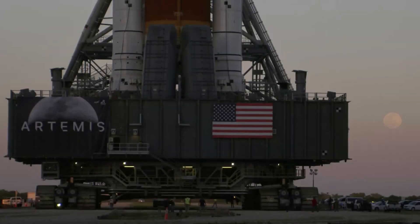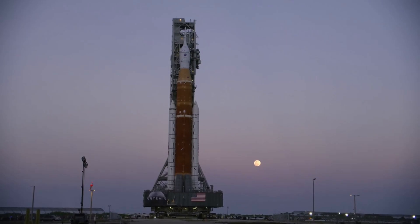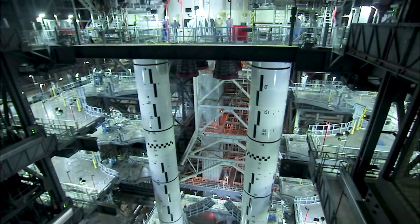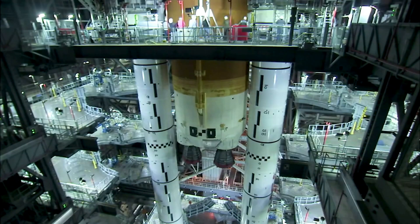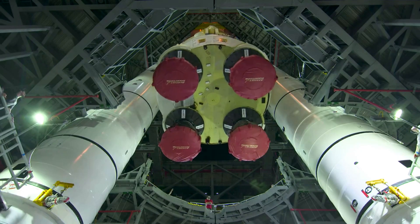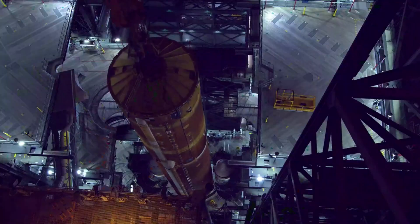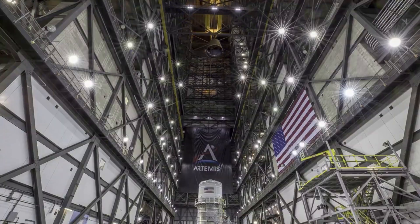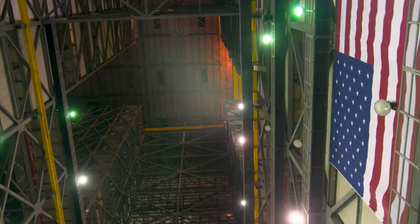In terms of the current space launch system that is attempting the wet dress rehearsal, it was recently returned to the pad. Specifically, earlier this month, engineers and technicians at NASA's Kennedy Space Center conducted the final preparations for the rollout of the space launch system and Orion spacecraft. Over the past few weeks, teams successfully completed all major planned objectives identified during the previous wet dress rehearsal attempts, as well as some forward work previously planned for after the tanking test. The removal of the final set of platforms is complete, and the crawler-transporter sits underneath the massive rocket, spacecraft, and mobile launcher.